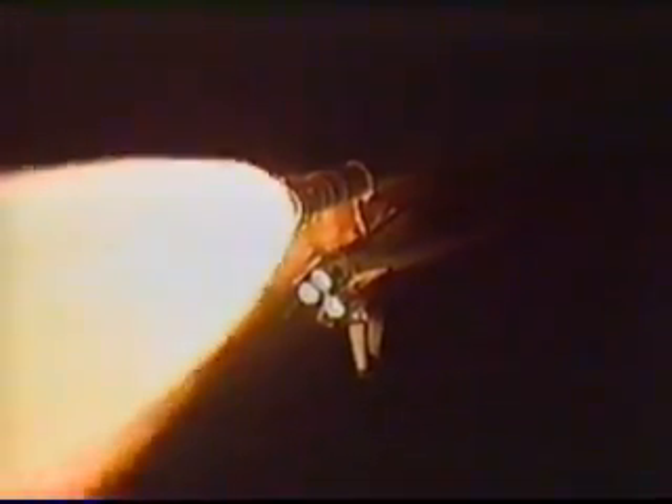Columbia is now eight miles downrange, altitude 14 miles. The flight control team is monitoring the electrical systems on board. Again, all three fuel cells appear to be healthy, as do the hydraulic systems. We're approaching one minute, 50 seconds into the flight.